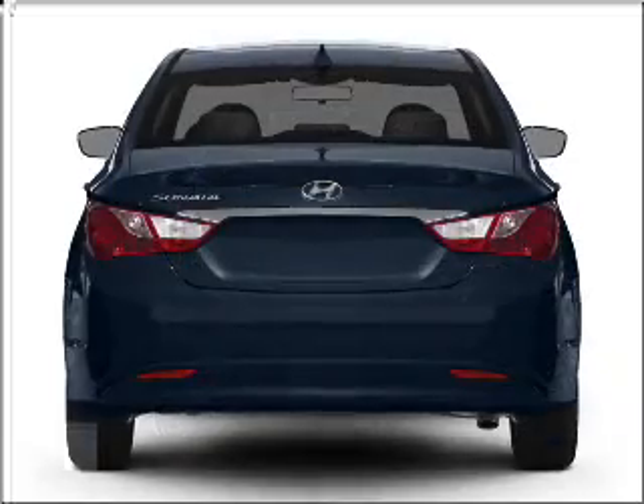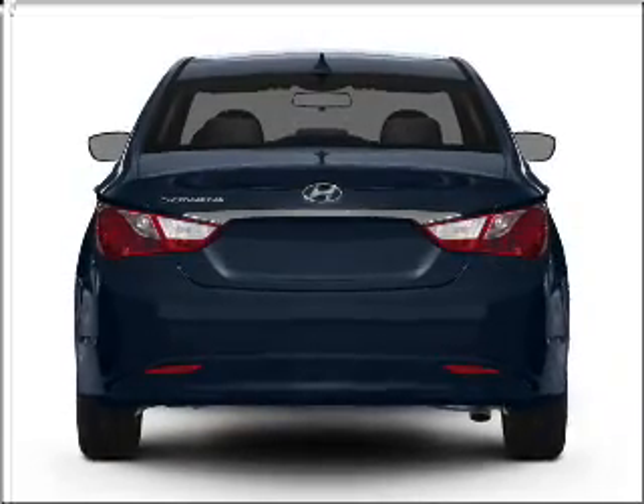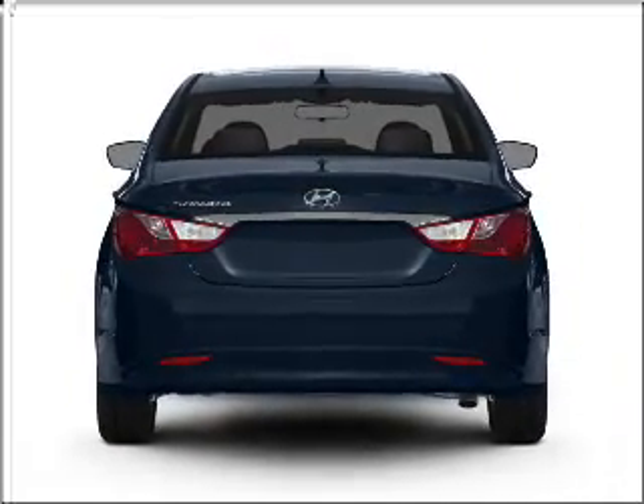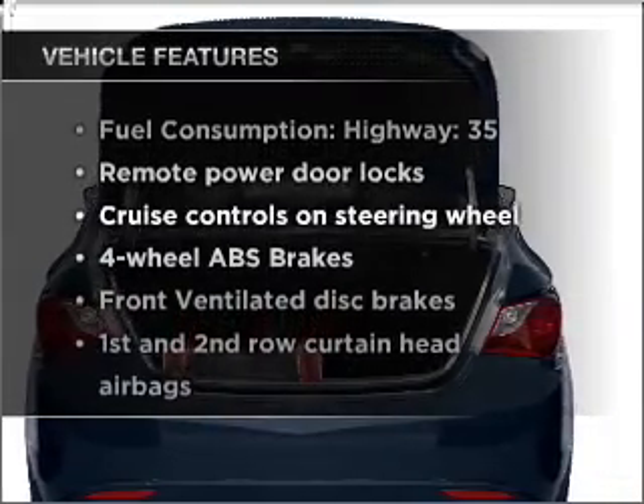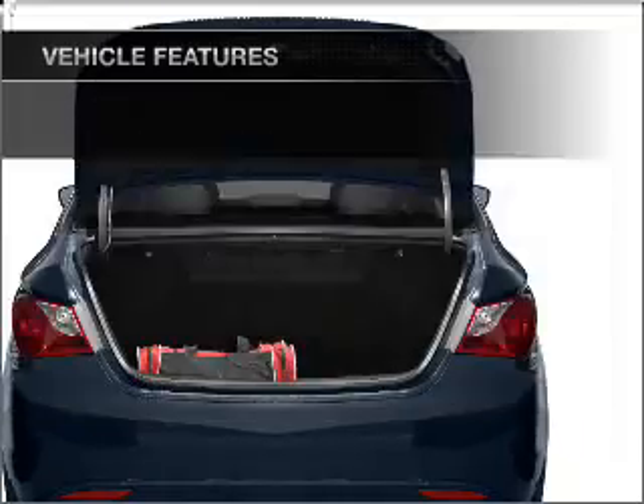Stand out from the crowd with premium wheels. The anti-lock braking system will keep you safe on the road, and memory settings are one of many features. With these notable features, you won't want to miss out on the opportunity to own this amazing ride.